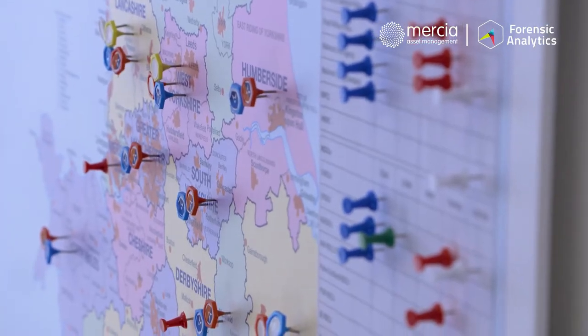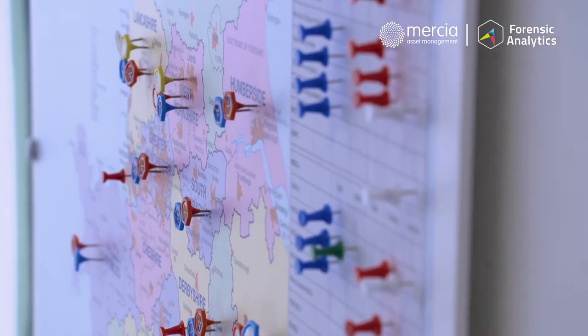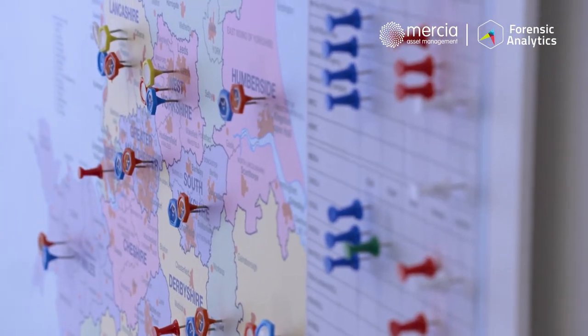CSAS will do that in three or four seconds. One of our customers in the Yorkshire area worked on a big conspiracy case a few years ago — 30 phones, hundreds of files, lots of suspects. They initially estimated it would take six months to manually process the data before they could do any work on it. CSAS did it in 12 minutes, which gave them six months back to actually work on the case.